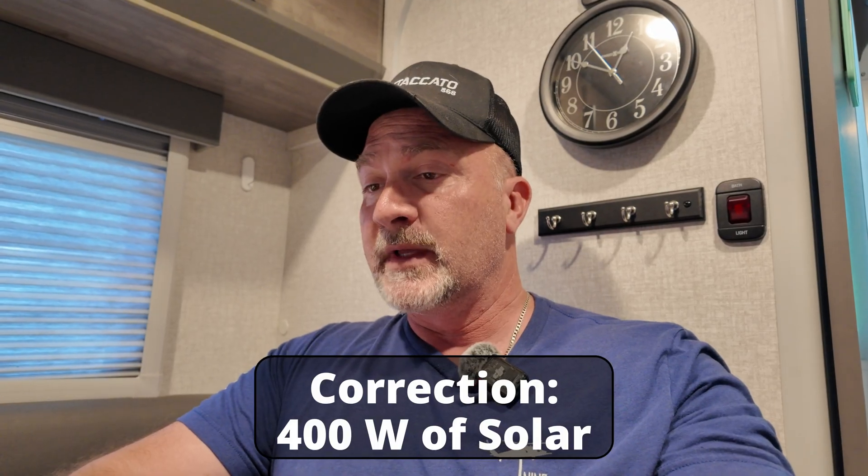Hey everyone, in today's quick update we're going to go over some electrical changes I made in my Lance 825 truck camper. I installed a BluEtti 200L power station inside the camper with a manual switch. When activated, the camper thinks it's on 30 amp shore power, and that's being charged with 300 watts of solar on the roof. I also installed the BluEtti Charger 1, which is a DC-to-DC charger, which charges the BluEtti off my truck's alternator when driving. Between these two things, I haven't had to bring a gas generator for boondocking, which gives us a little more time out there.